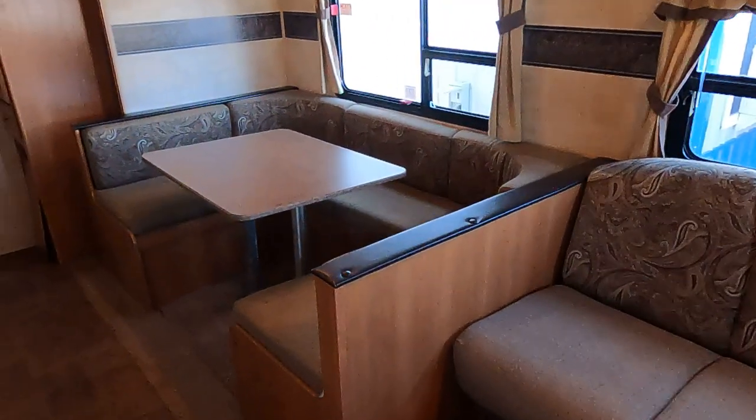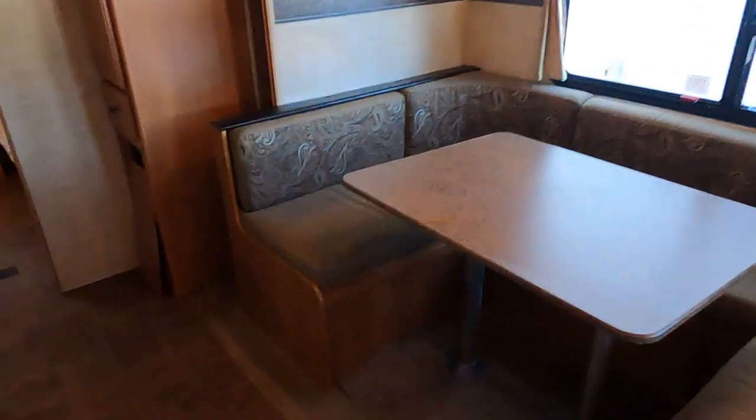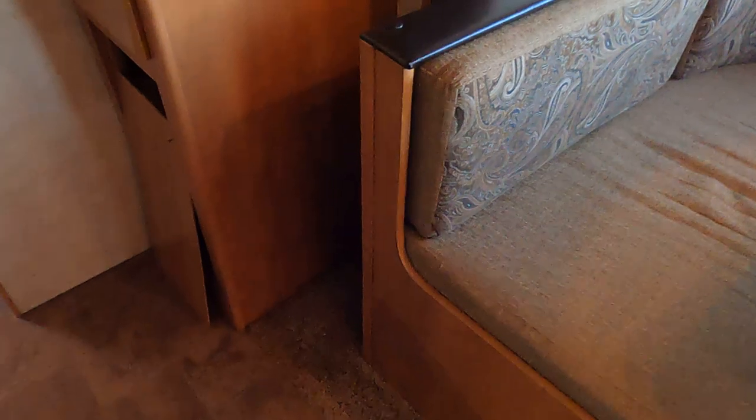Couch. U-shaped dinette. We'll come over here — soft right here by the slide.